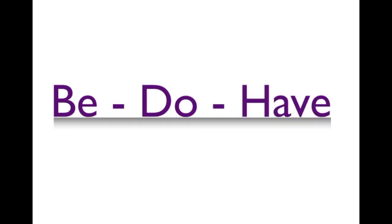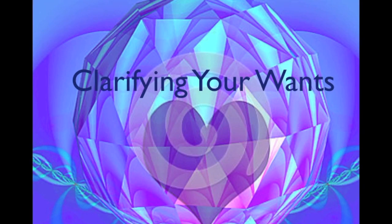In order to do the things that we must do to have the things that we want, who do we have to be? Step three is clarifying your wants. This is where you use your senses — to see, hear, and feel, and sometimes smell and taste — in order to paint a vivid picture of what it is you want.